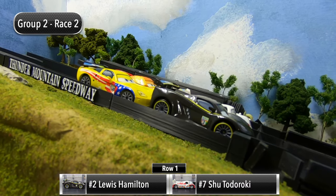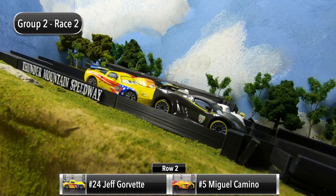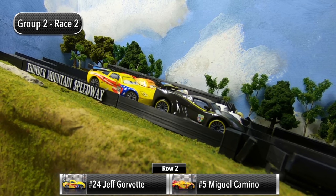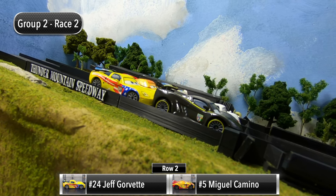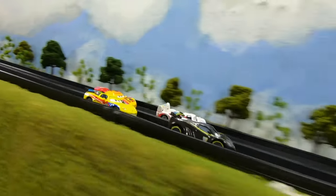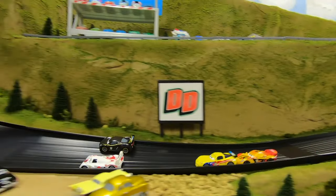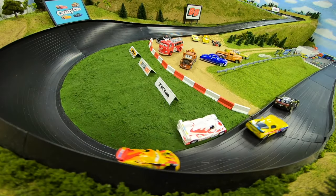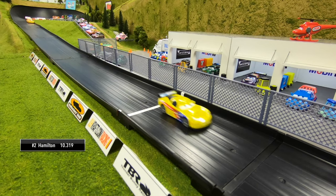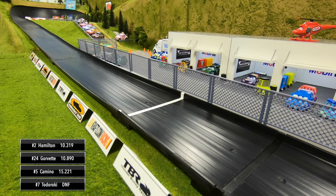We are ready for race two. Lewis Hamilton and Shu Todoroki will start in row one, Jeff Gorvette and Miguel Camino in row two. The gate drops and group two is back at it. Hamilton leads out of two — he's sideways. Todoroki and Hamilton are side by side into three, contact, and Todoroki ends up in the grass. Hamilton will win, Gorvette second, Camino third, and Shu Todoroki scores a DNF.